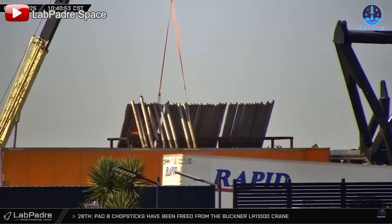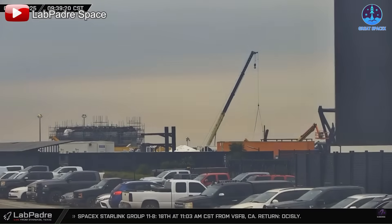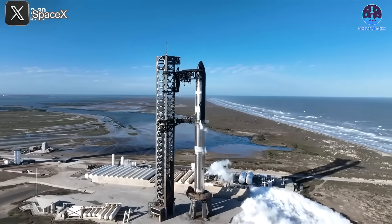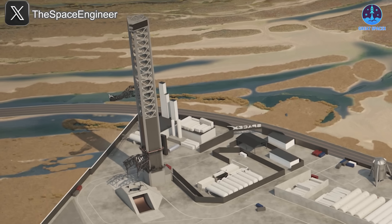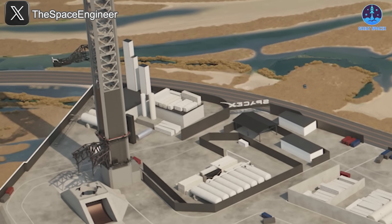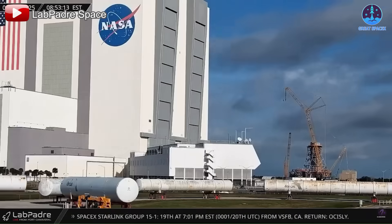Construction efforts continue below the launch tower, with key infrastructure components including the flame trench and orbital launch mount expected to be installed soon — both still under development at the Sanchez site. Another critical addition on the horizon is the Pad B tank farm. Unlike Pad A, which has a dedicated tank farm nearby, Pad B currently lacks an independent fuel storage facility. Given the increasing fuel demands of future Starship variants, including the upcoming V2 and V3 iterations, a separate tank farm for Pad B is not just a convenience — it's a necessity.